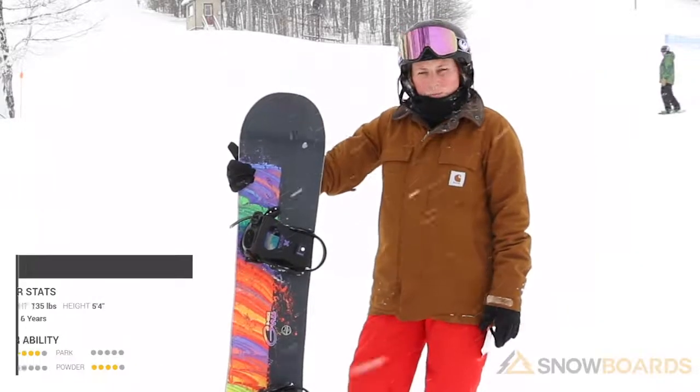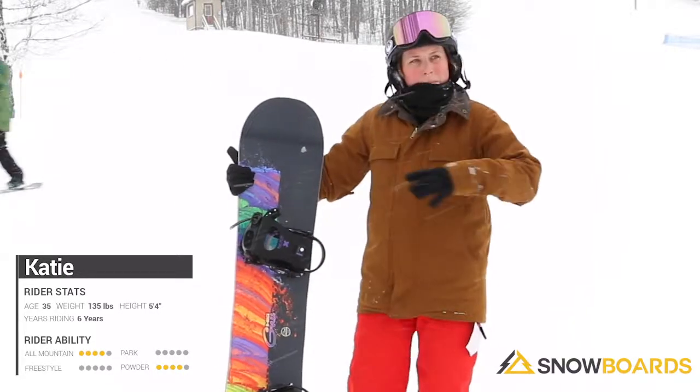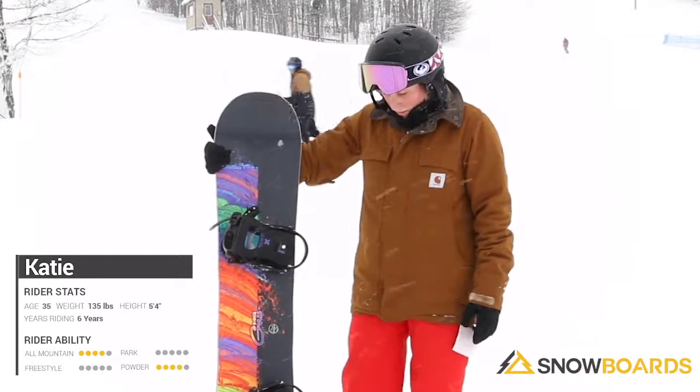Hi, my name is Katie and I just got done riding the GNU Be Nice. This is a great entry to mid-level board for all mountain freestyle, all of the above. Today we got a little bit of everything going on so it worked out really nice for me.